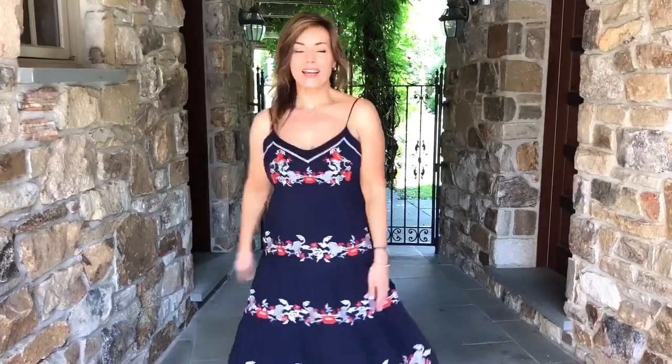So one of the things every girl needs is a great summer dress. I love this dress because number one it has adjustable straps, number two it has the smocking in the back, and number three it comes just underneath and then it goes out.